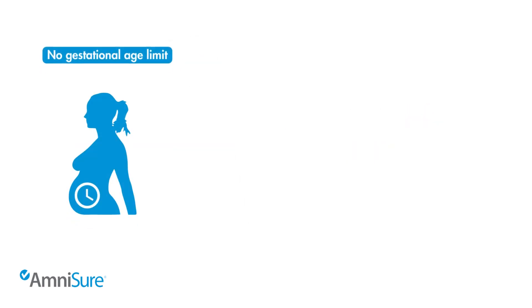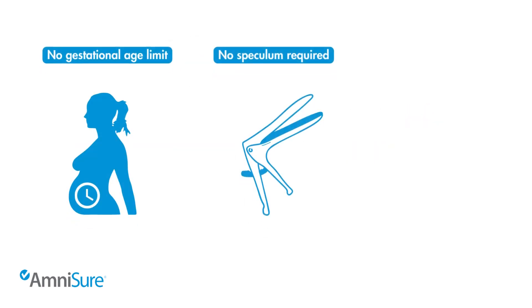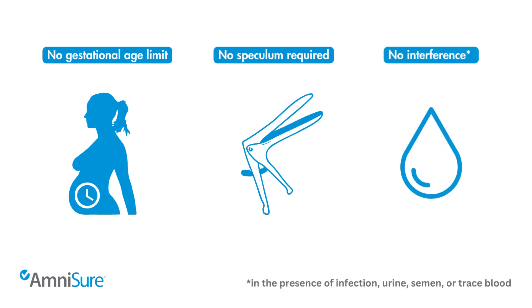AmniSure has no gestational age limit, it does not require the use of a speculum, and can be used in the presence of infection, urine, semen, or trace amounts of blood.